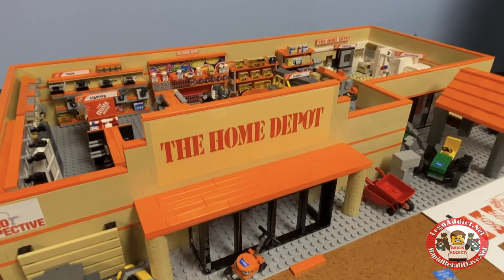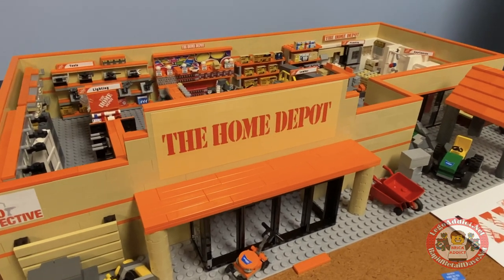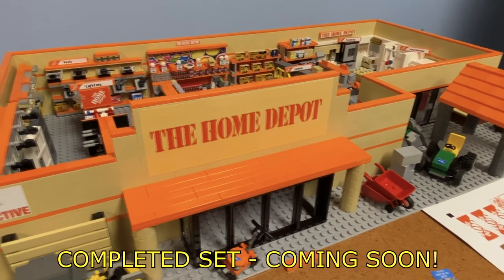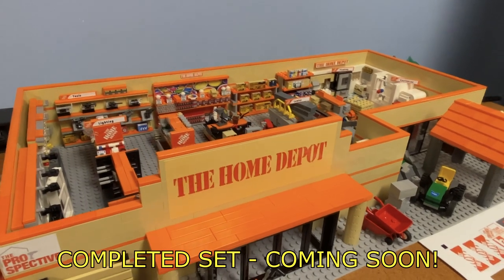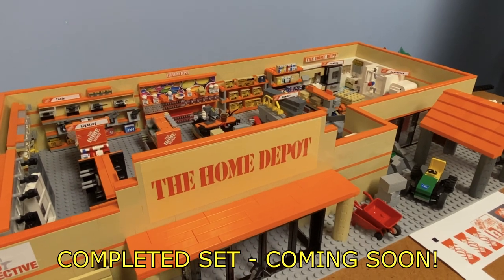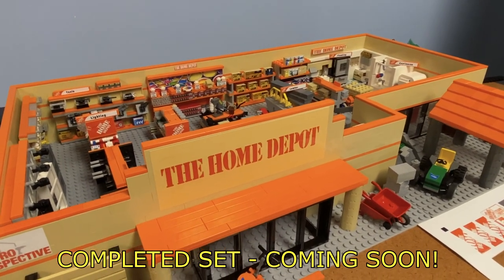If you like this short video, click like down below. If you haven't subscribed, please subscribe. If you're into behind-the-scenes vlogs, click up there. If you're into highly detailed sets almost as detailed as this one, click over there. Thank you all so much for watching and we will see you in the next Brick Addict video.